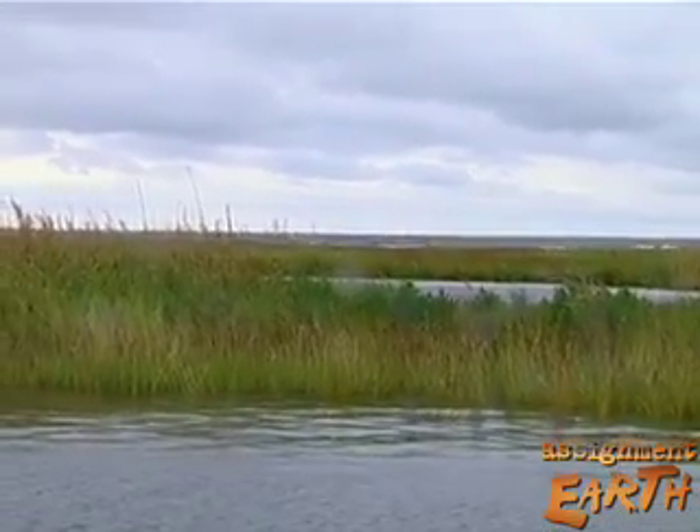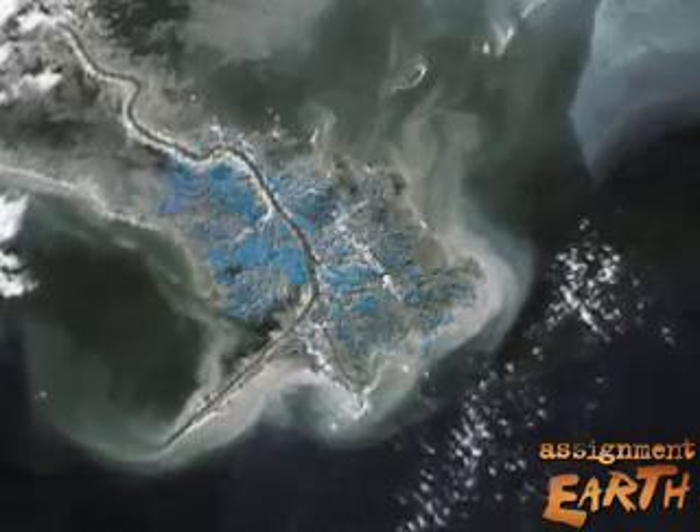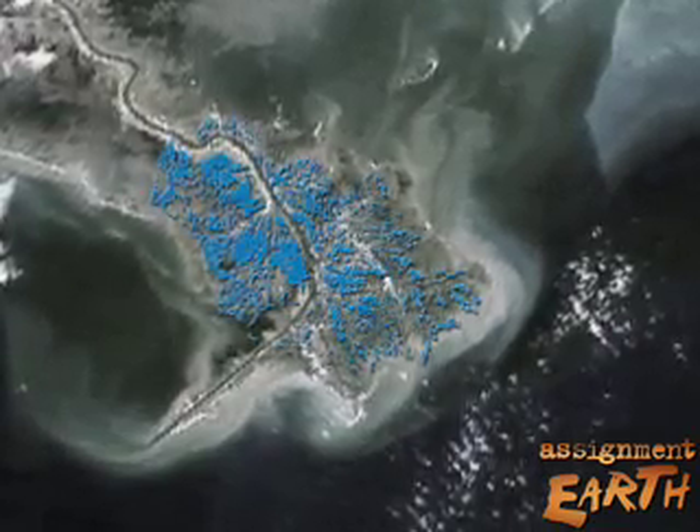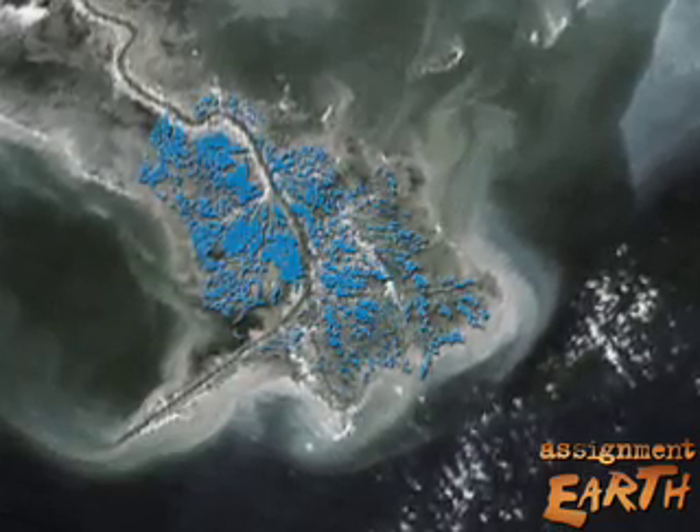Louisiana's coastal lowlands are sinking underwater. This satellite image shows the Louisiana coast in 1956. Light blue areas show the land that's been lost in 50 years.